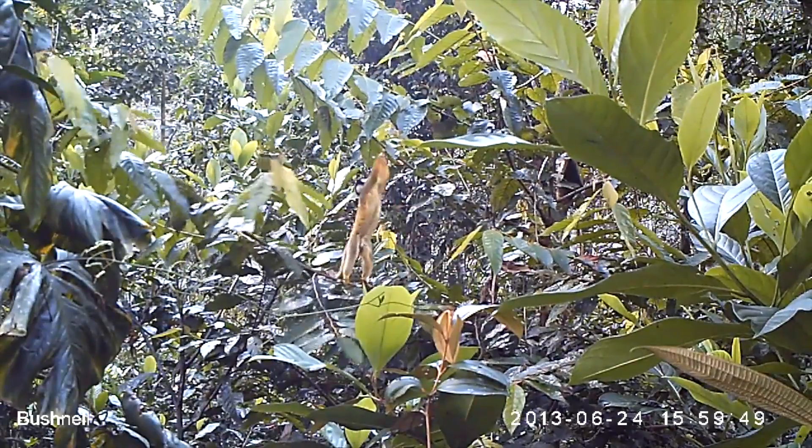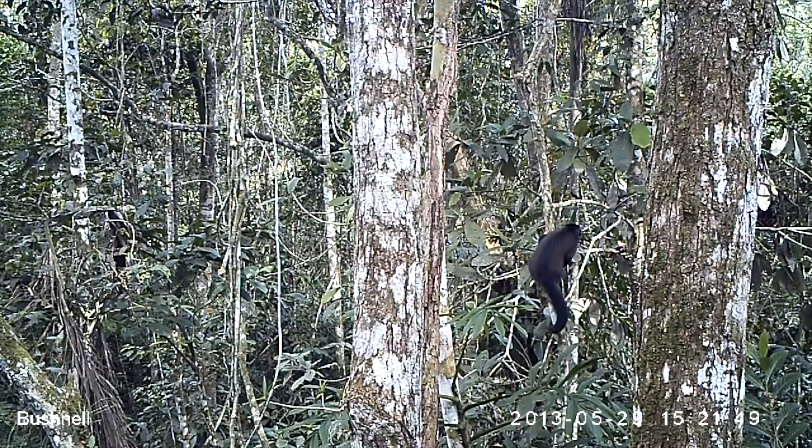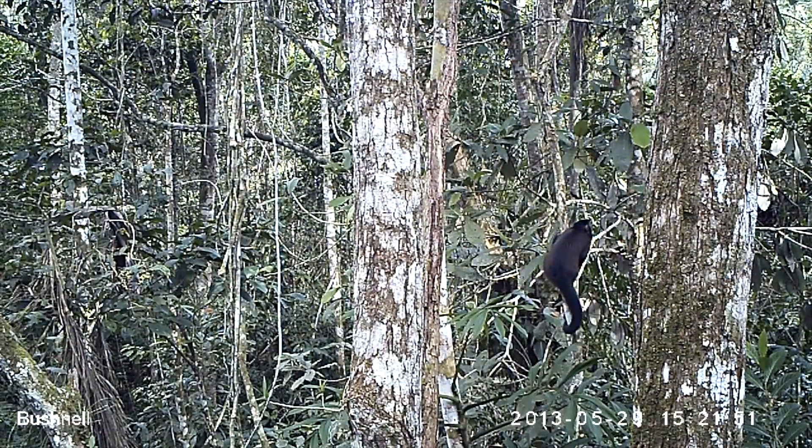Two species which we didn't capture last year in our pilot study were the squirrel monkeys and the capuchins. But this year, with a second set of cameras down at the mid level — not just high in the canopy — we've actually got a wealth of footage.